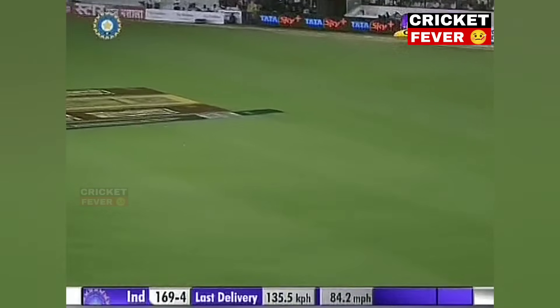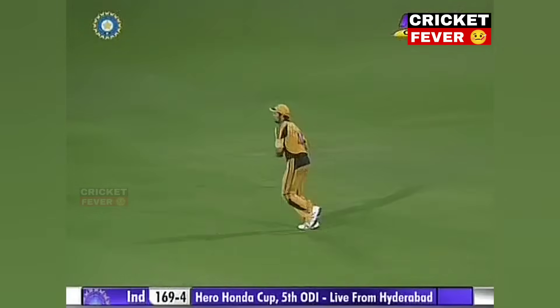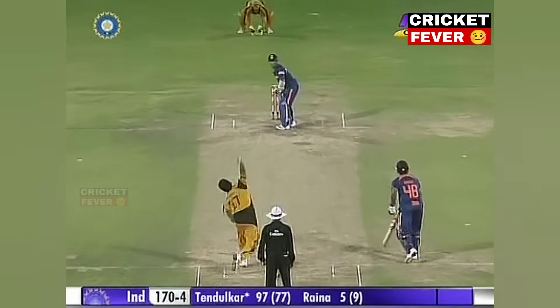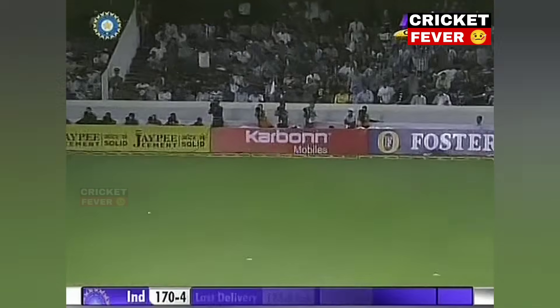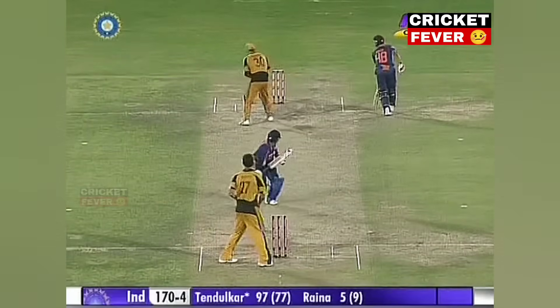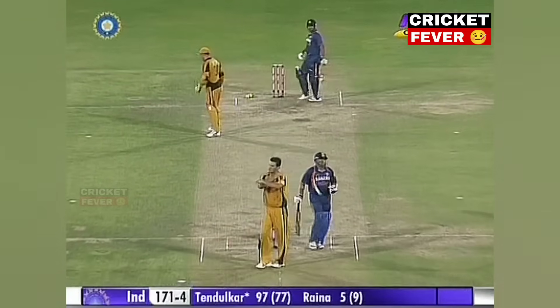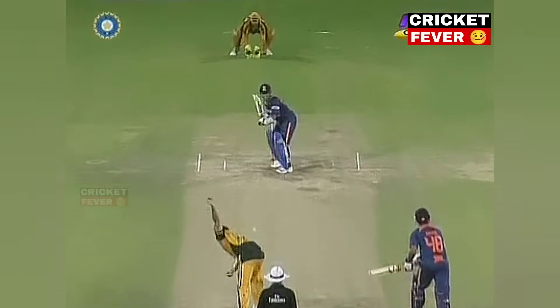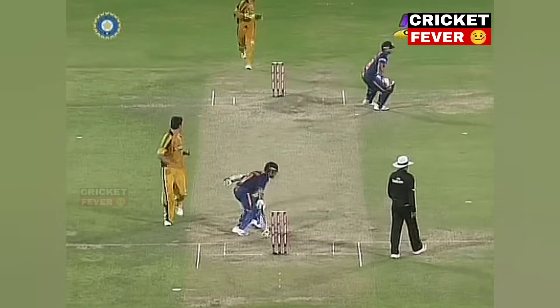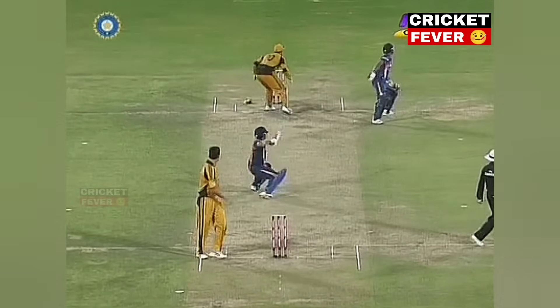Has he hit it to Van? It's cleared the infield. This is what the crowd wants. He's gone fine. Will that be his hundred? Good work again by Watson. But Tendulkar looking for the second, almost slipped in the middle of the pitch. Couldn't that have brought the house down — firstly if that had run for four, and secondly had he slipped and got run out.